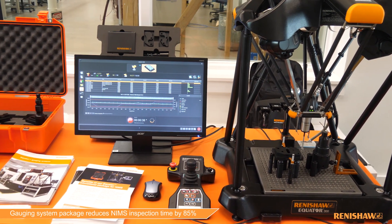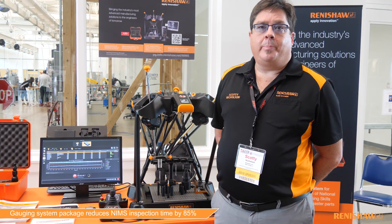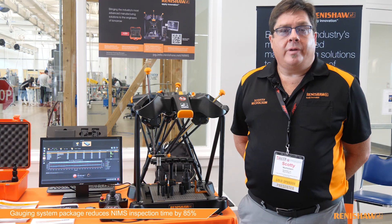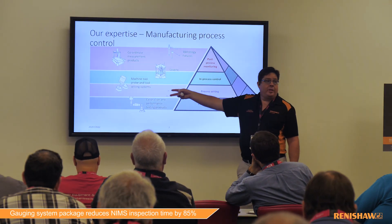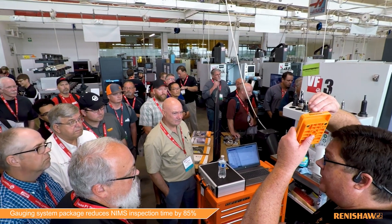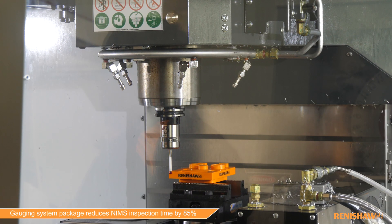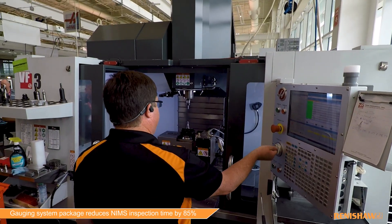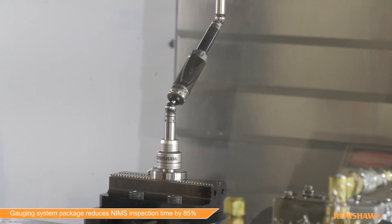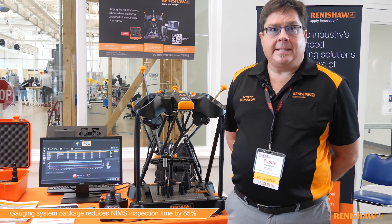With this package it comes with the masters, the fixtures, the stylus, and all the programs are pre-written. When this goes into schools, we train the teachers and show them how to use it, and the students are doing the same. This has really changed programs because they're actually putting metrology into the machine tool programs and validating that it's being done to the current industry standard.